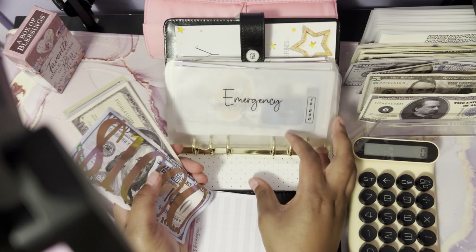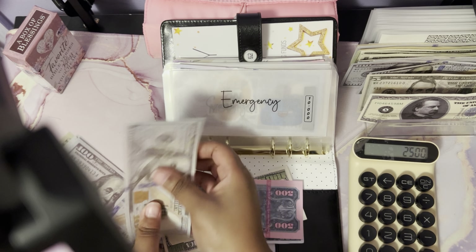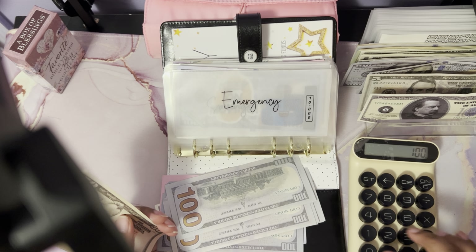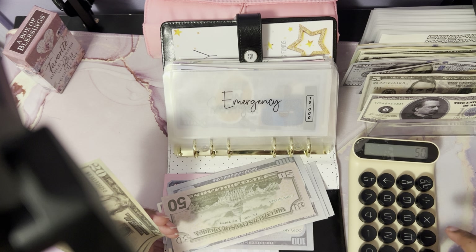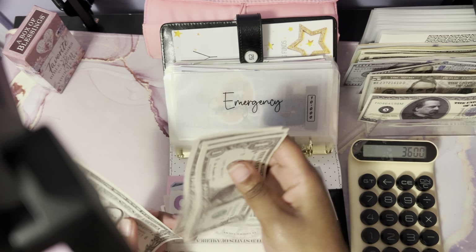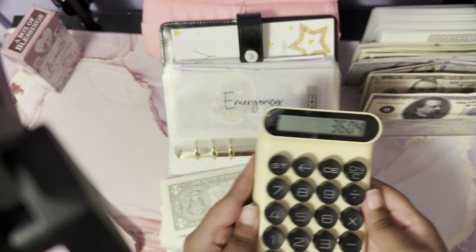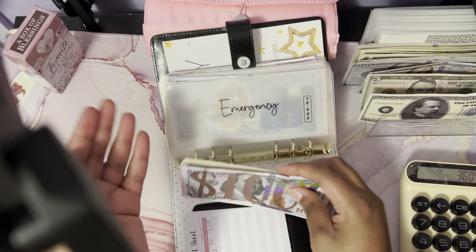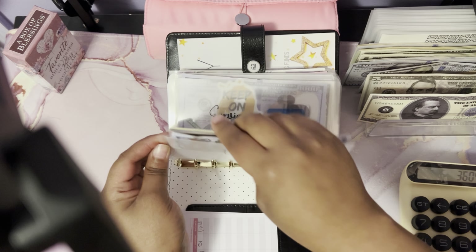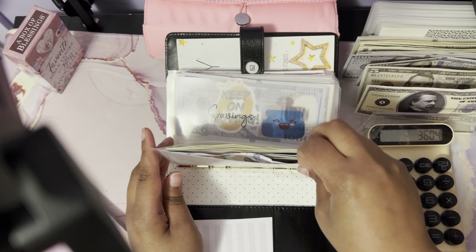So now in emergency I have — counting it out — that's three thousand six hundred and four dollars that I now have in my emergency fund. I will post a screenshot right over here, calling myself accountable. I'll keep a running total here on the side: three thousand six hundred and four dollars.